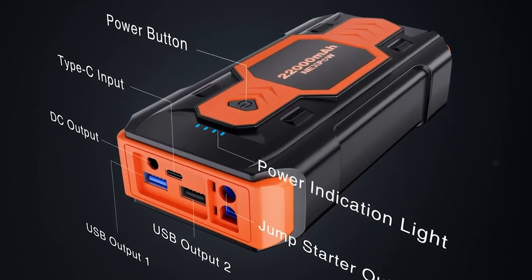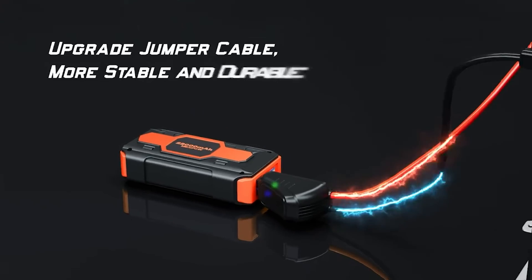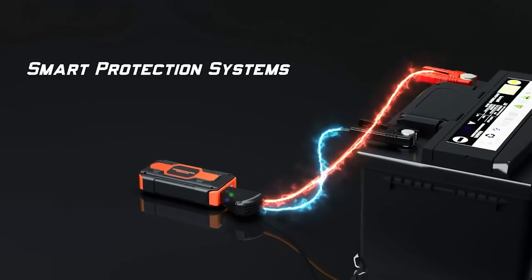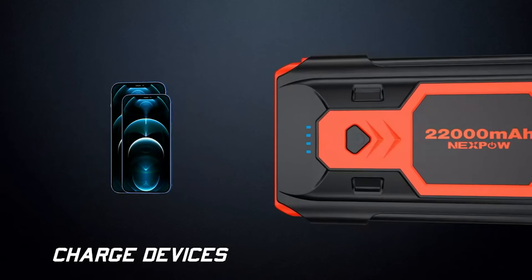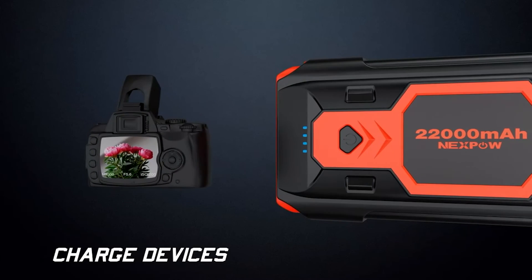A jump starter can charge a car significantly faster than a charger because they offer much higher amperage. They can start a car with an empty battery in seconds. The catch is that even high-end models don't store enough power to charge the battery completely.